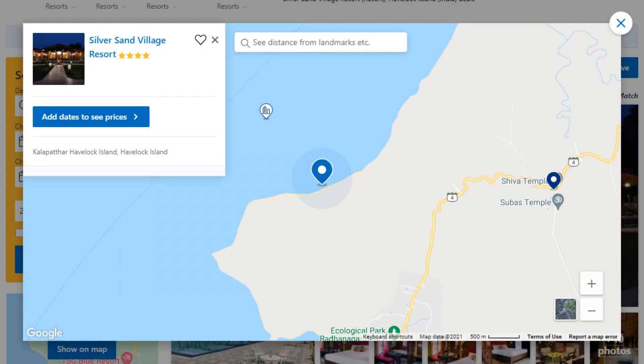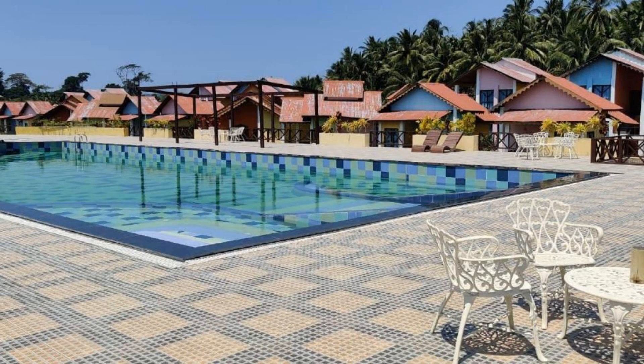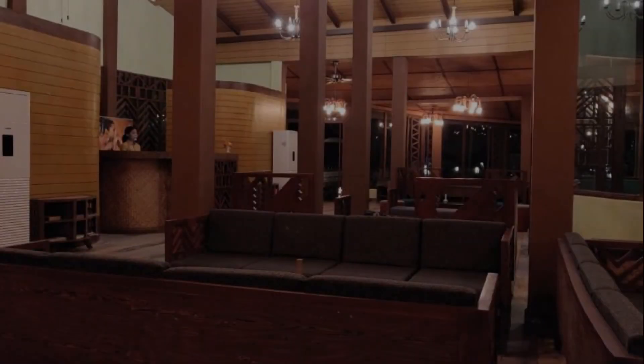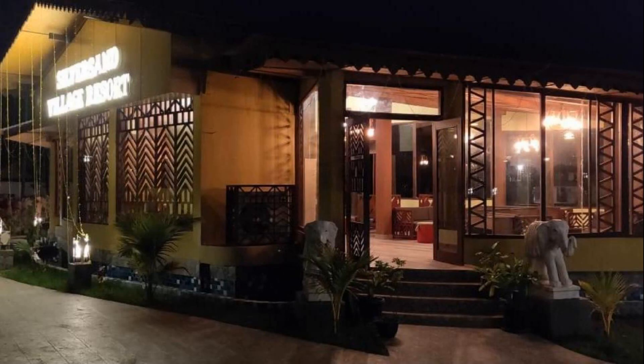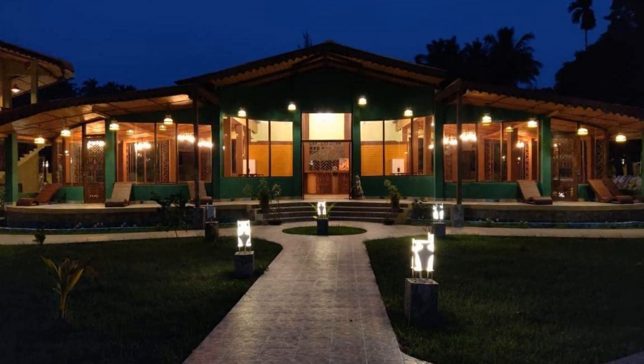Number 10. This is a 4-star resort. The location of the resort is attractive and guests love walking around the neighborhood. Check-in time is 12 pm and check-out time is 11 am. Guests are required to show a photo ID and credit card at check-in. Pets are not allowed in this resort.